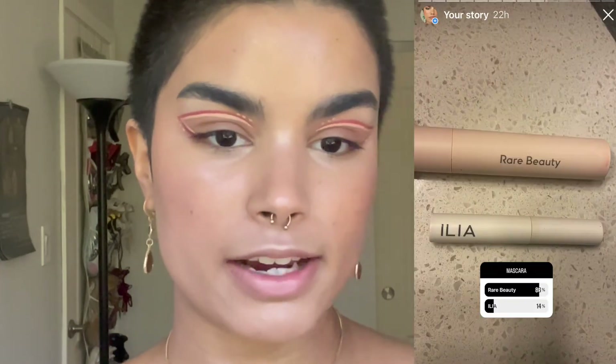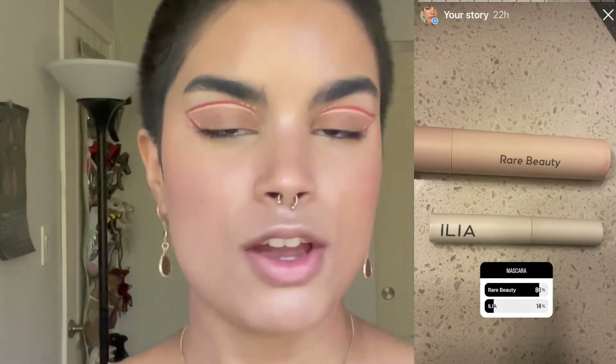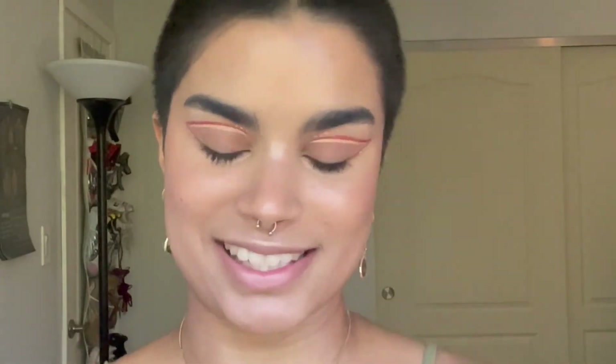This is the face so far — I'm really liking it, especially with this green top. Before mascara and lips I'm going to set my face with the Milk Makeup Hydro Grip Setting Spray — best setting spray ever. For mascara, it was between the Rare Beauty mascara and the ILIA mascara, and you guys chose Rare Beauty.